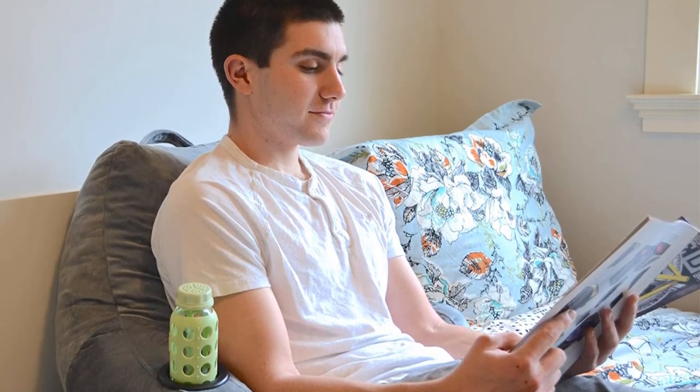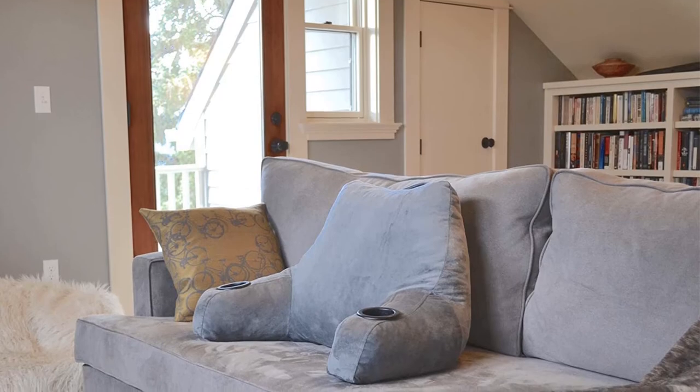The Cascadia Essentials Shredded Memory Foam Reading Pillow with Cup Holders provides backrest support for watching TV, gaming, studying, and relaxing in bed. It features a soft gray velour cover, perfect for both kids and adults.